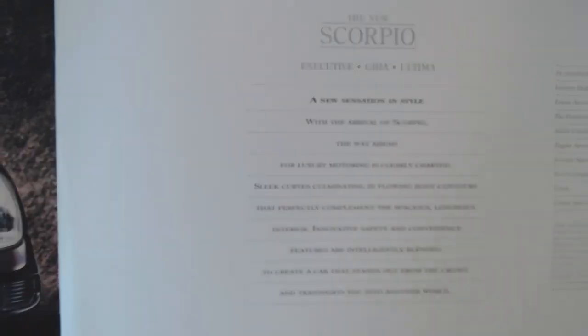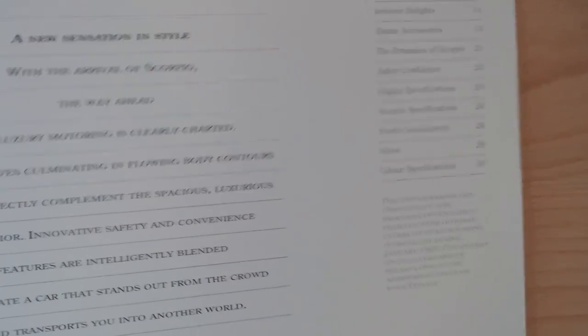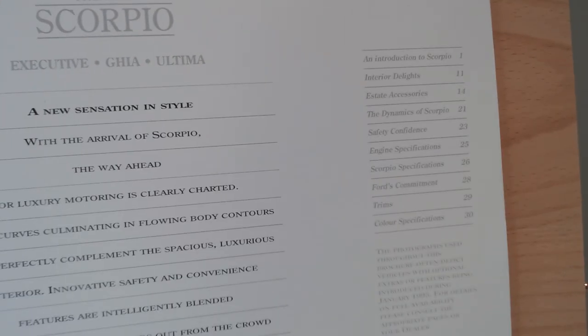In this subtle text here, giving some little bits of key points — kind of random sentences really. "Our new sensation in style: with the arrival of the Scorpio, the way ahead for luxury motoring is clearly charted. Sleek curves culminating in flowing body contours that perfectly complement the spacious, luxurious interior. Innovative safety and convenient features are intelligently blended to create the car that stands out from the crowd and transports you to another world." It did stand out from the crowd, really, but not in the way that Ford wanted. Quite a nice brochure this one — it's even got a little table of contents, like a book.